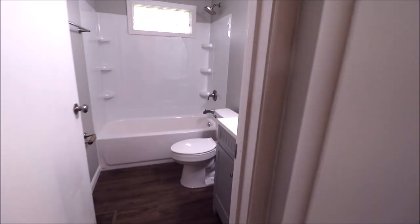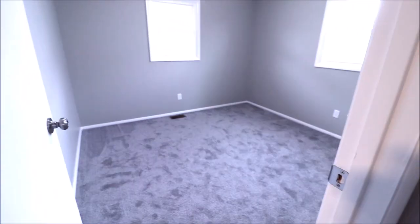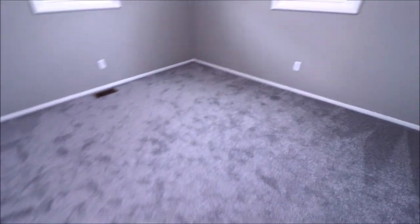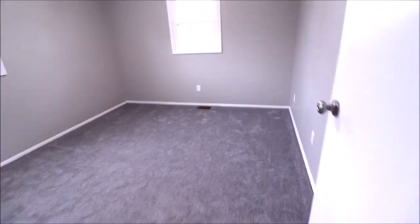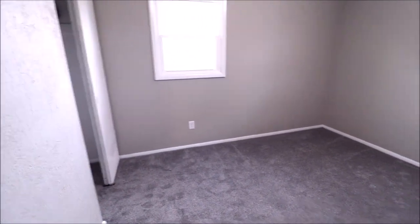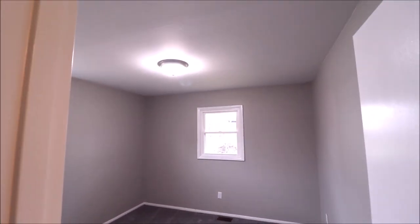Backing out of here we have this closet to the right — another linen closet. Then two more bedrooms to check out. This bedroom is on the front left of the house. New carpet in here as well, fresh paint, double sliding door closet, all new windows, and it does have an overhead light. Bedroom three is on the back left if you're looking at it from the street — double sliding closet, new windows, and a new overhead light in here as well.